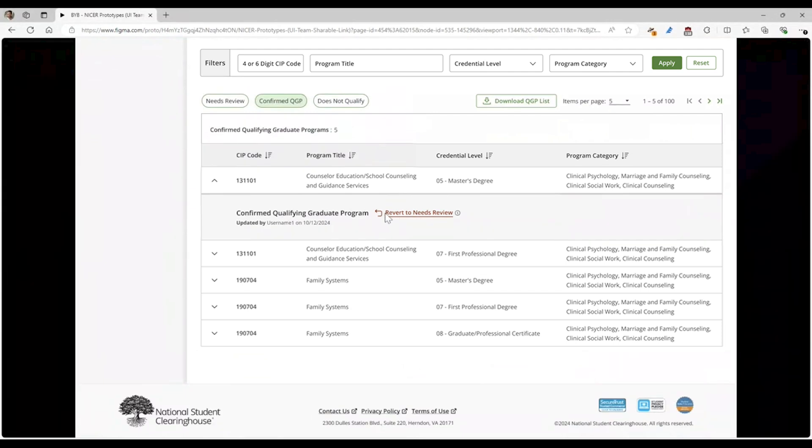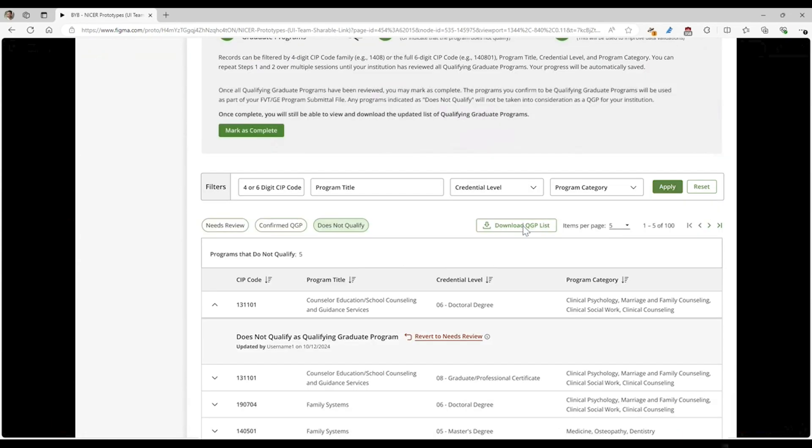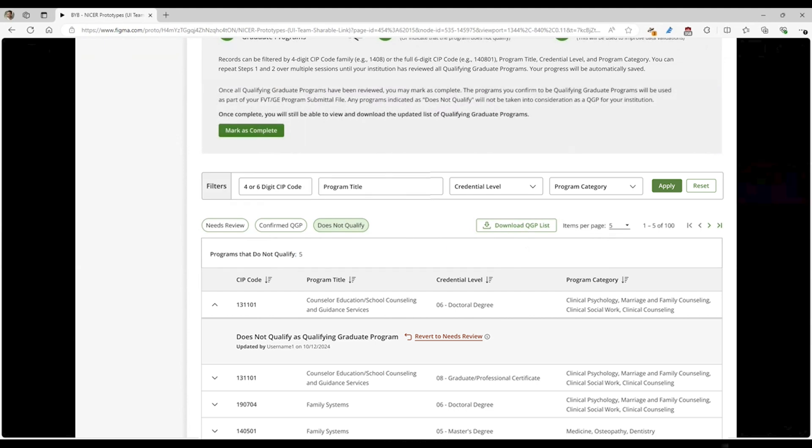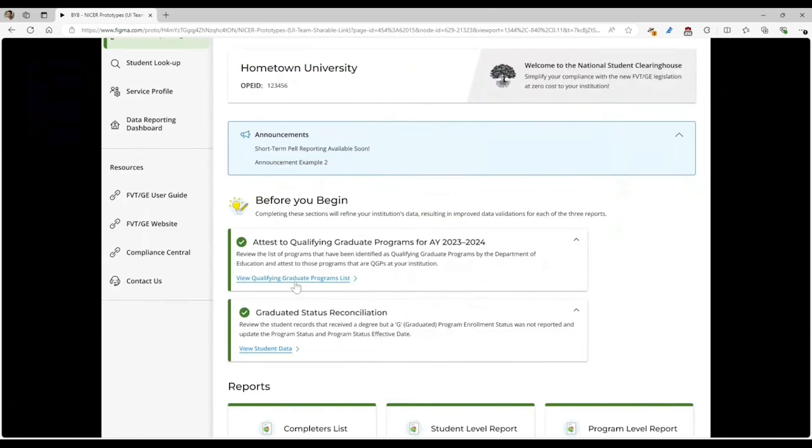If you want to revert something back, you can do that. There's also a Does Not Qualify list for programs that are either not offered at your institution or are offered but are not qualifying graduate programs. You can also download the list of qualifying graduate programs, and it's going to tell you which ones you've marked as confirmed or does not qualify for your institution. Once you are done with your review, you'll mark this section as complete. If you plan to use the standard student-level report, we will pull that additional year in for those programs. If you are using the transitional, we will leverage that information for the program-level report, which requires you to declare whether or not a program is a qualifying graduate program. Coming back to the landing page, the QGP report will be closed out with a check mark, and you'll be able to view your qualifying graduate programs list.